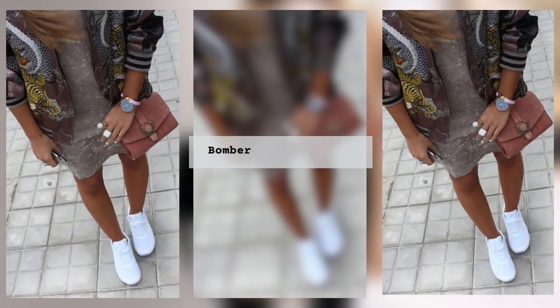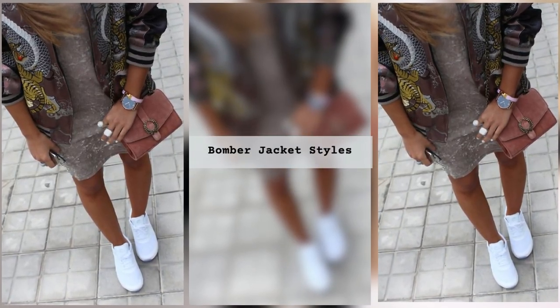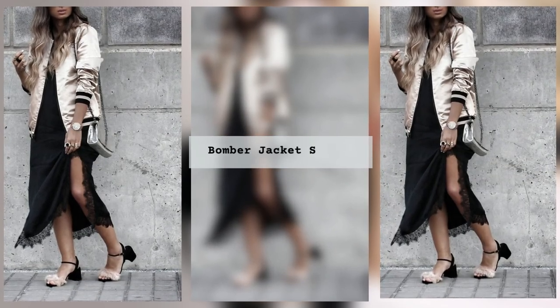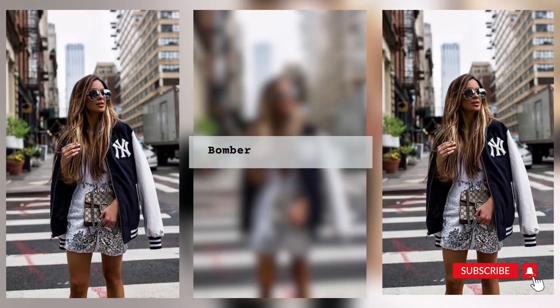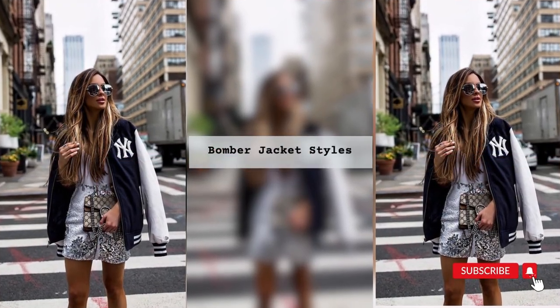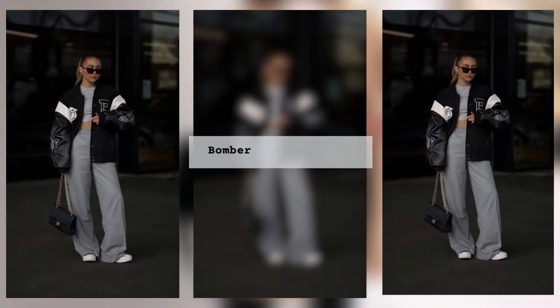Jeans and a bomber jacket are the most comfortable and practical option. Jeans can be chosen in different styles: skinny, boyfriend, banana or classic straight cut. Depending on the desired look, the bomber jacket can be simple and plain, with prints, embroidery, rhinestones and stones.